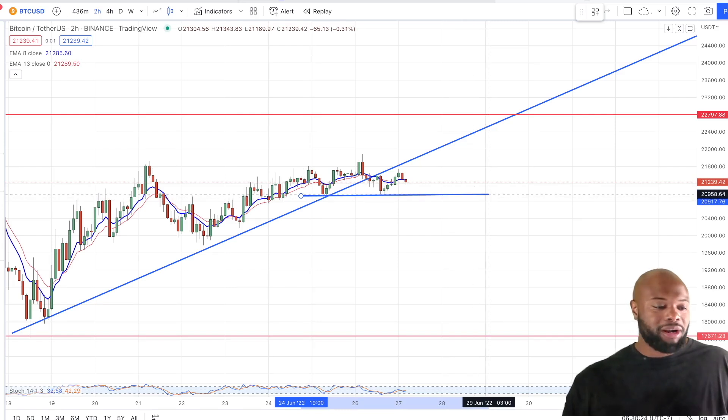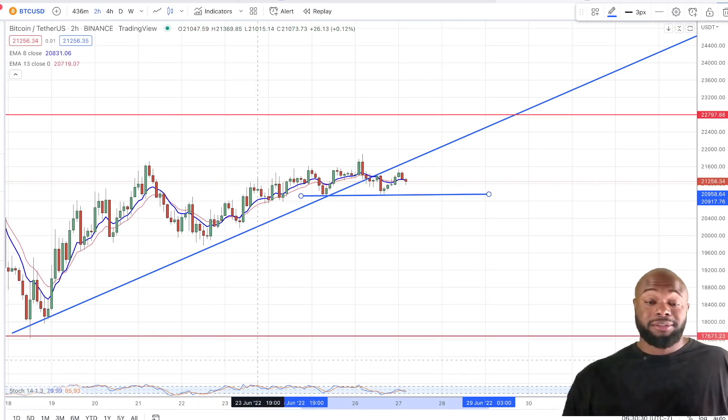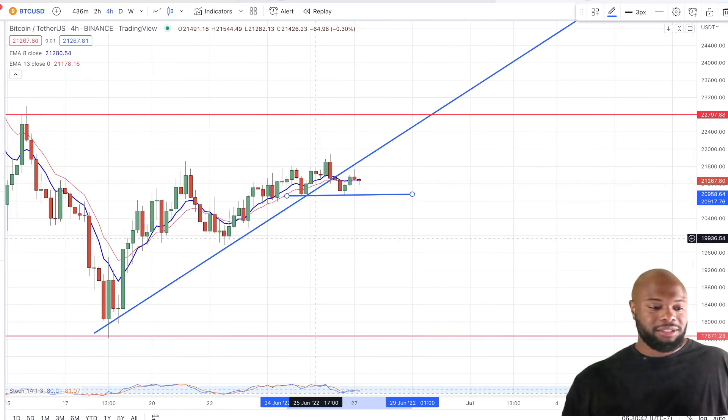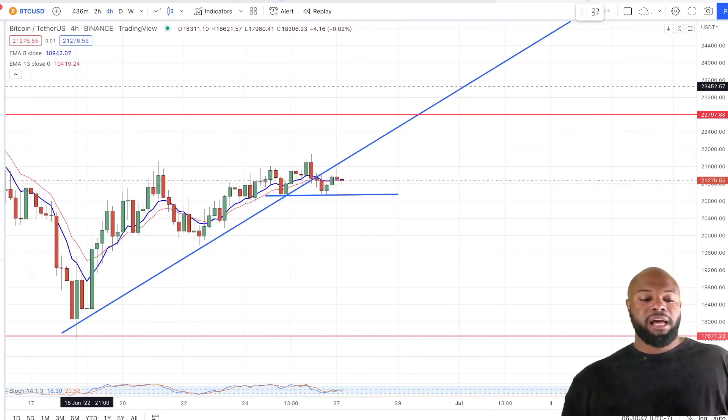Looking at this Bitcoin chart — this is the range I need to break below for me to be bought into the fact that we can make a new low past $17,000. Now there's another scenario no one wants to talk about. This is just on the two-hour time frame. So even if we go up, it still holds true — you need to break that same level. That's something we need to do if we're looking at more of a bearish run.